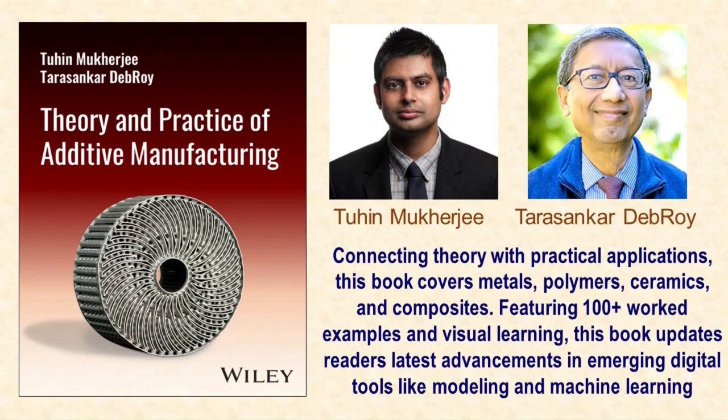What sets our book apart from the rest? It's packed with over a hundred worked-out examples, making it super easy for you to grasp the concepts. Whether you are interested in metals or non-metals, we've got you covered.